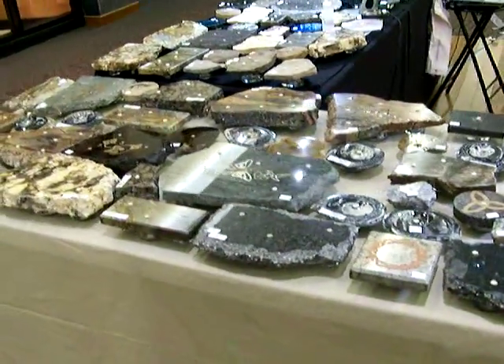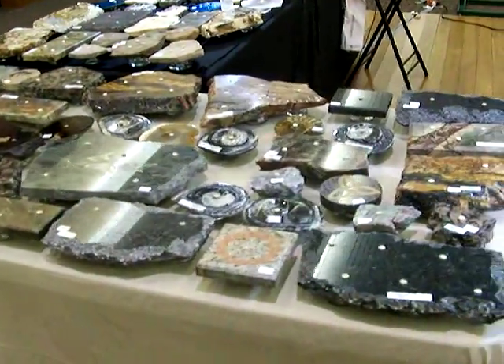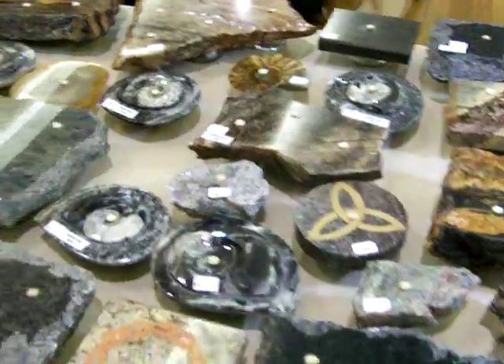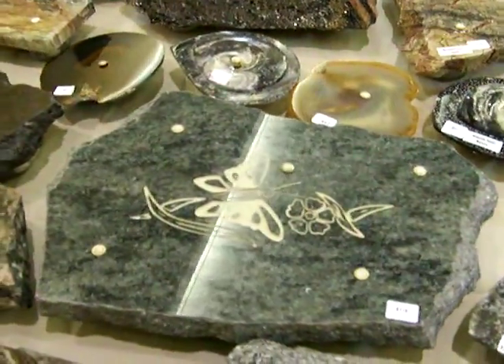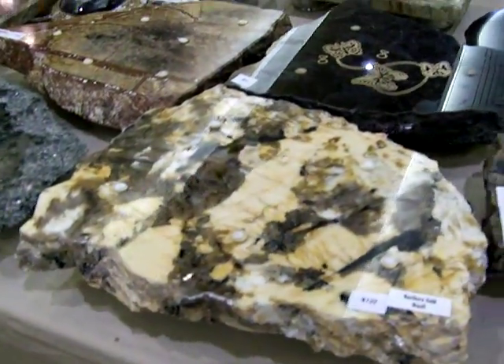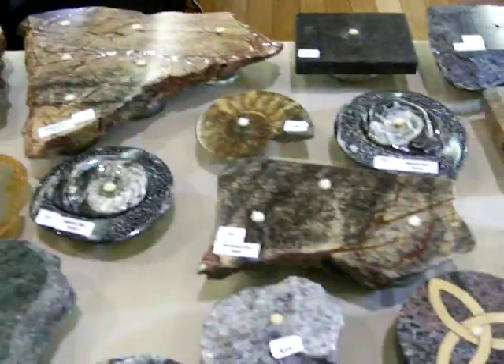We also display and show our work off at various arts and craft shows. Here is an example of some of our tables and some of the various things that we offer: various stone candles, granites, marbles, agates, fossils. You'll see quite a variation — a lot of colors.